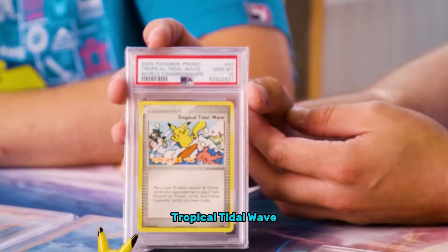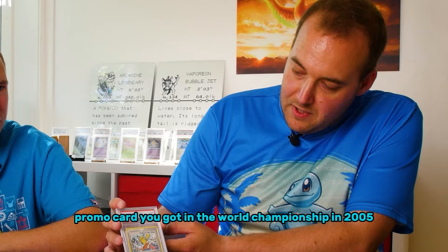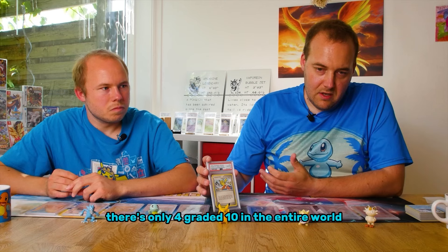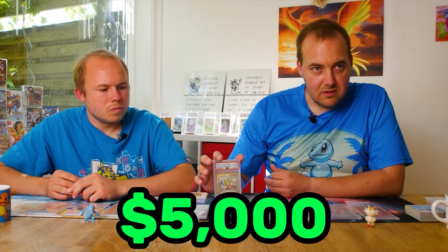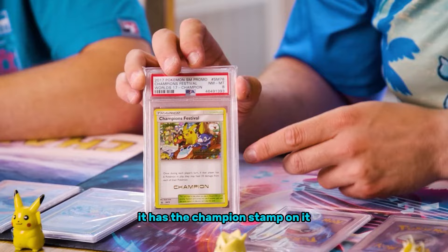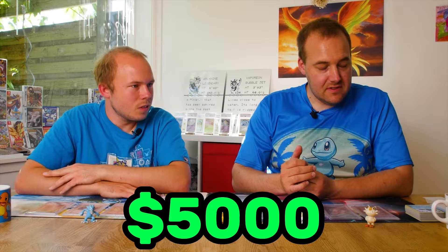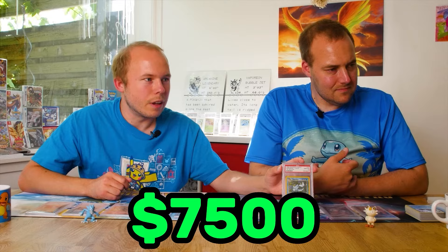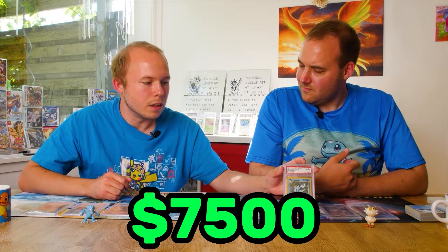Number five is the Tropical Tidal Wave, a promo card you got at the World Championship in 2005. There are only four graded 10 in the entire world, at around $5,000. Number four is a World Championship card from 2017 — it has the champion stamp on it — around $5,000. Number three is a first edition jungle version Vaporeon, at around $7,000 to $7,500.